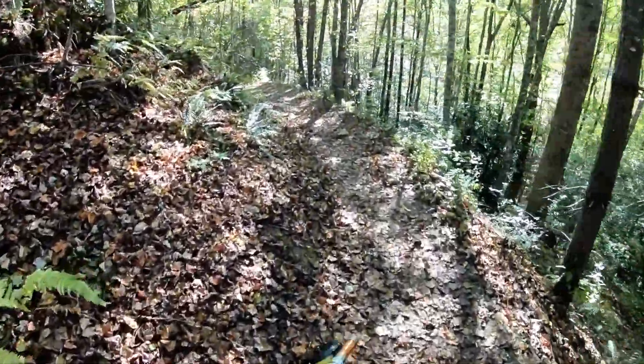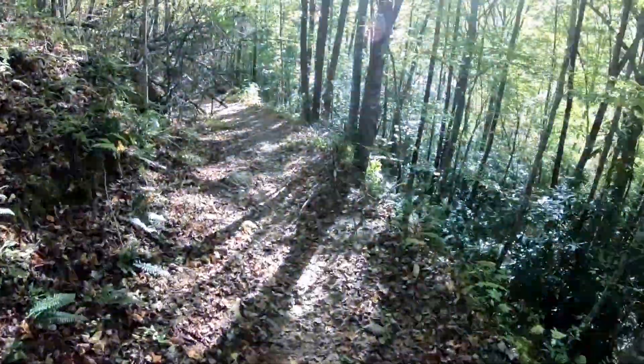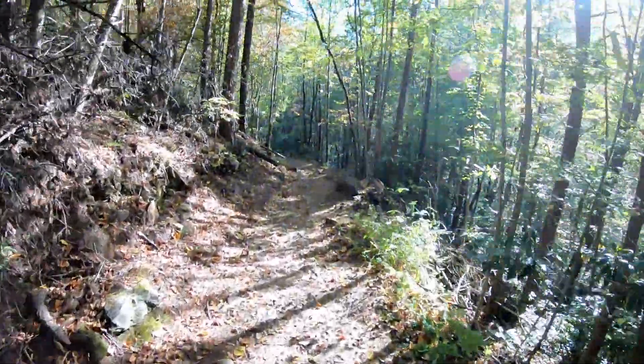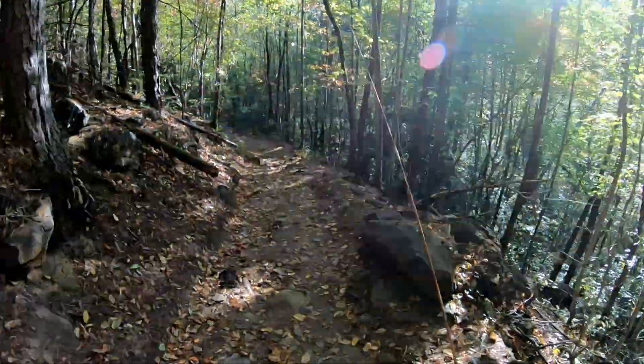It is October the 20th, it is 72 degrees outside and I'm on one of my favorite trails and creeks in the entire park. So far this year I've not broken out the bamboo, but today's the day.